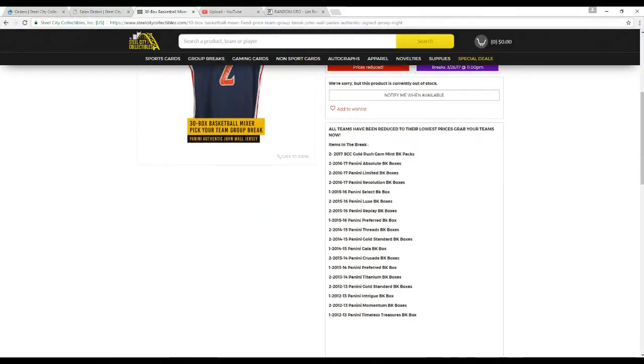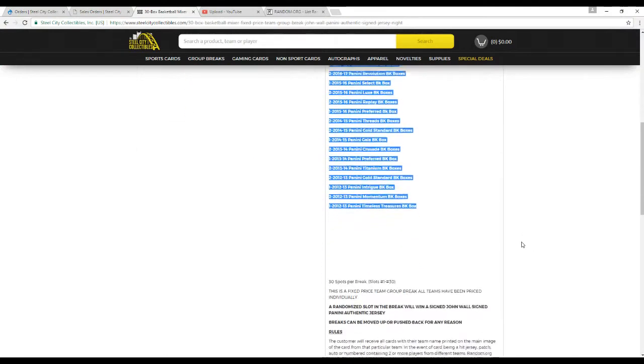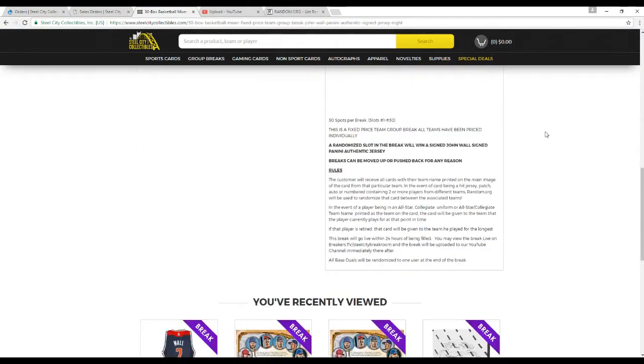These are the boxes in the break — you saw them on the table. 30 spots, fixed price team group break. All teams are priced individually. A randomized slot will win the John Wall signed Panini authentic jersey. We'll randomize the teams after we're done. You'll receive all cards with the team name printed on the main image of the card. If there are any hits with two or more teams, random.org will be used to randomize that card between the associated teams. In the event of a card being an all-star or collegiate uniform, it goes to the team printed on the card; if there's no team on the card, it goes to the team they play for now. If the player is tied, it goes to the team they played for the longest. All base duels will be randomized to one user at the end of the break, and points will be handled the same way.